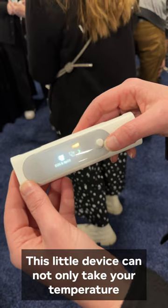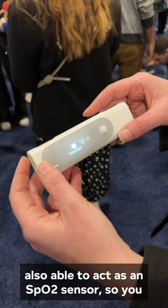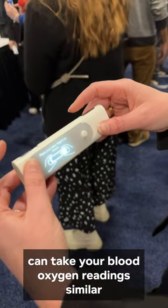This little device can not only take your temperature like other Withings products could, but it's also able to act as an SpO2 sensor, so you can take your blood oxygen readings, similar to Apple Watch.